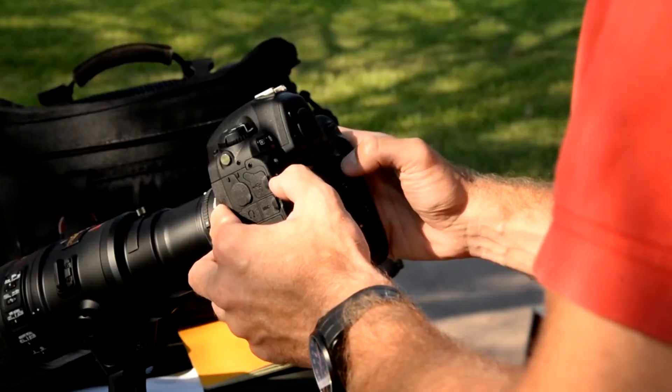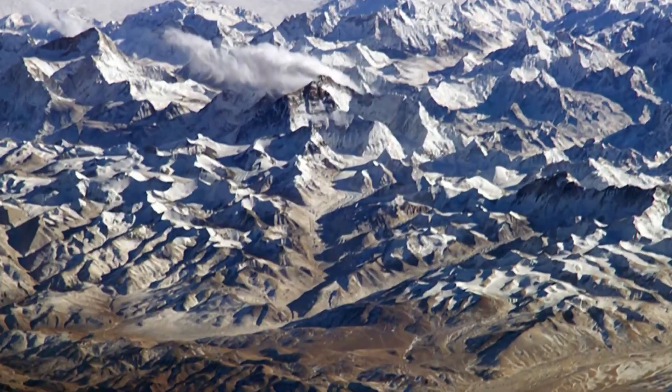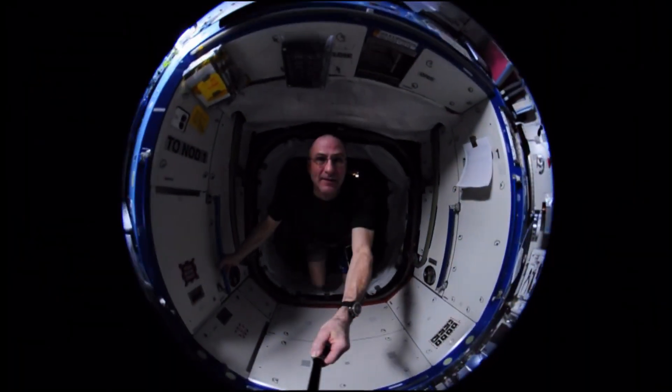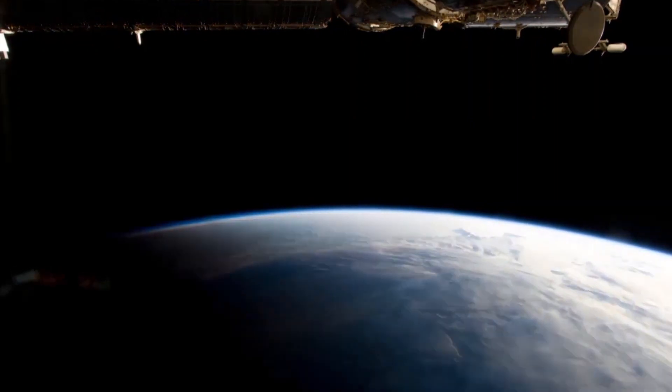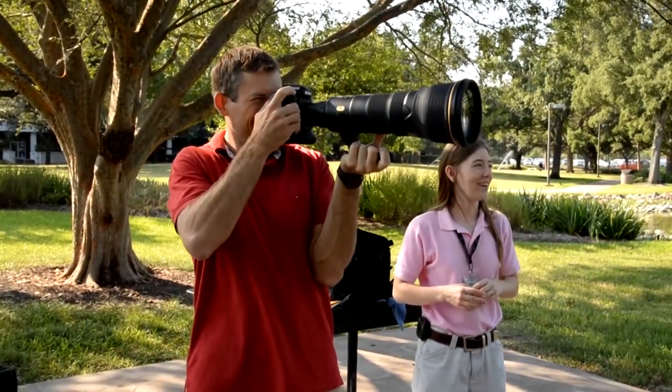Photography is challenging. You have to know the proper settings and tools for your camera. You need to zoom and focus and adjust to the lighting. Now imagine trying to shoot photos from space in a microgravity environment while looking out a window and flying faster than 17,000 miles an hour. Photography can be challenging in any environment — to understand the optics, understand aperture, and get the right combination to get the shot that you're after.